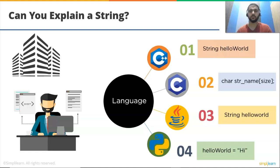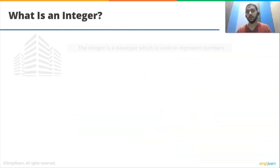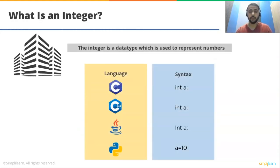What is an integer? The integer is a data type used to represent numbers. In C, it is declared as: int a. In C++ and Java, it is similar to C. In Python, it is declared as: a = 10 — there is no explicit data type declaration.